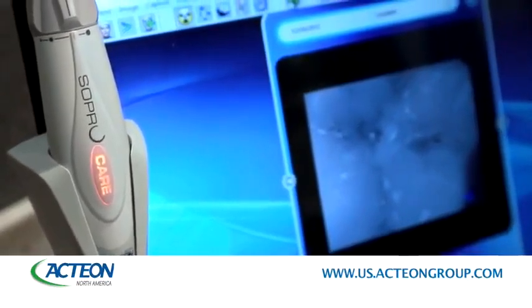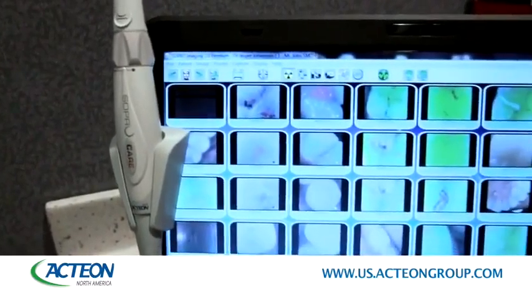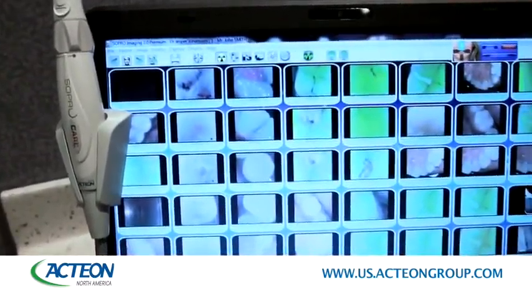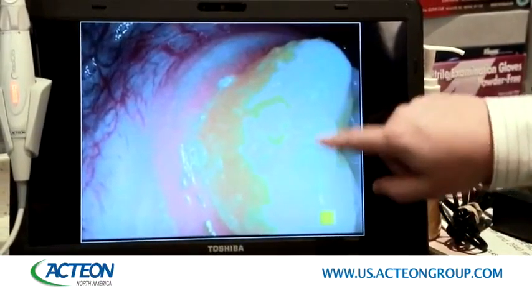SoproCare, developed by the Action Group, is a revolutionary device used as an intraoral camera that can provide images with a depth of field from a portrait image all the way down to a crack in the tooth with superior image quality.